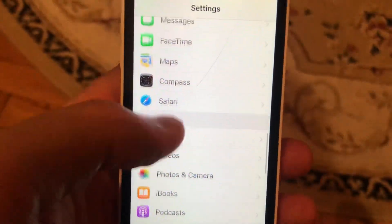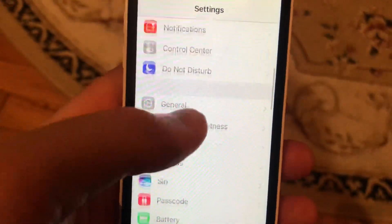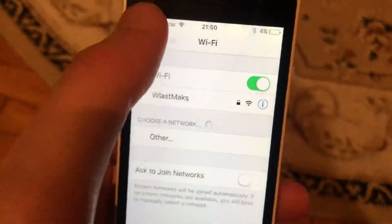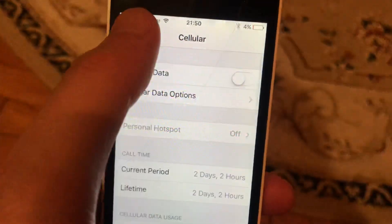If you use Wi-Fi, open Wi-Fi settings and try turning it off and back on again. If you use cellular data, open cellular data settings and try turning it off and back on again.